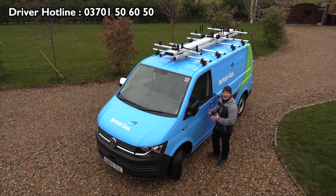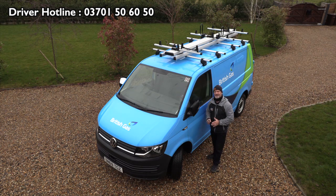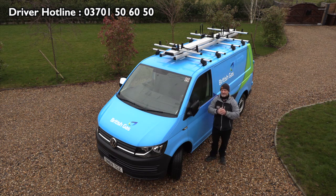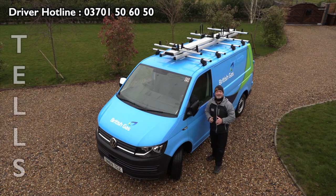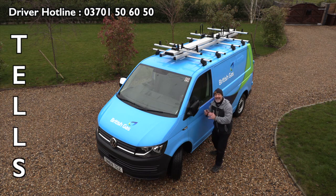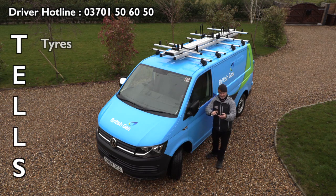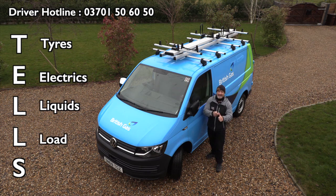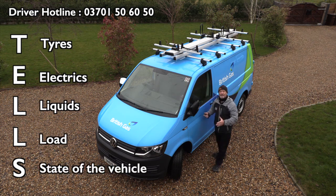Let's start with the weekly and daily checks of this vehicle. When you're talking about daily checks, it's always good to get a little system going. The system I use is TELLS — because the vehicle actually tells you when something's wrong. T is tires, E is electrics, the first L is liquids, the second L is load, and the final S is the general state of the vehicle.